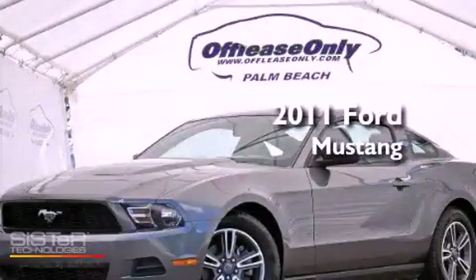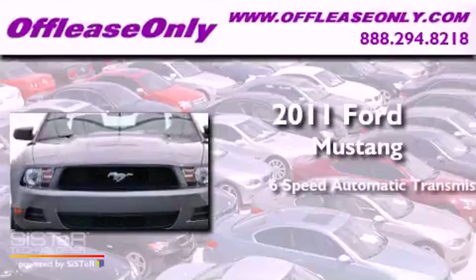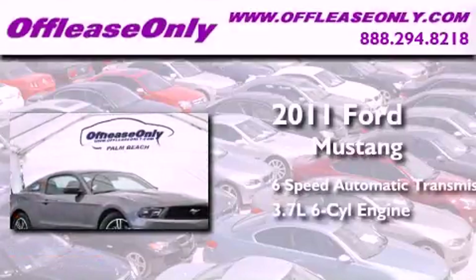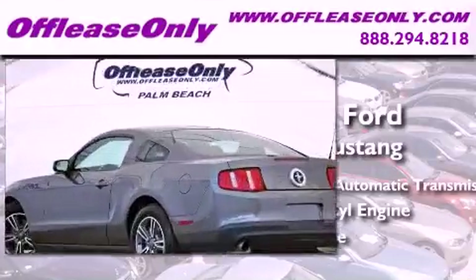This is a 2011 Ford Mustang. This car has a 6-speed automatic transmission, a 3.7-liter V6, and having just come off lease, this Ford is in like-new condition.